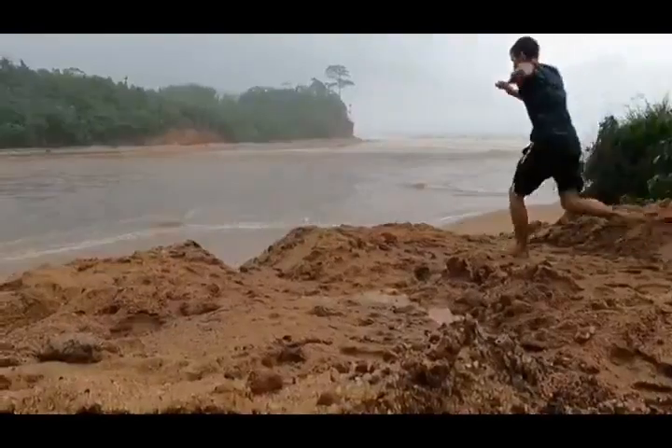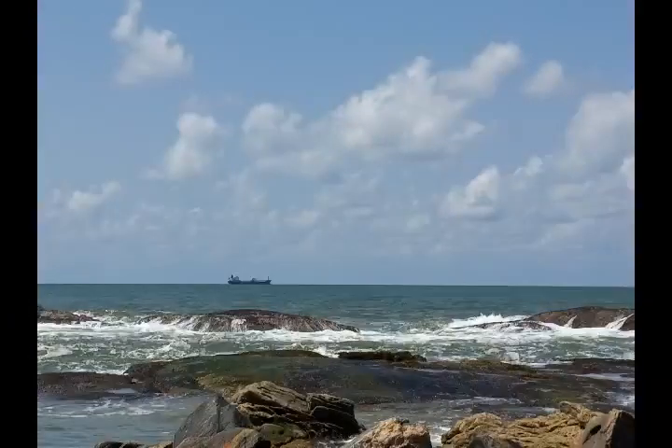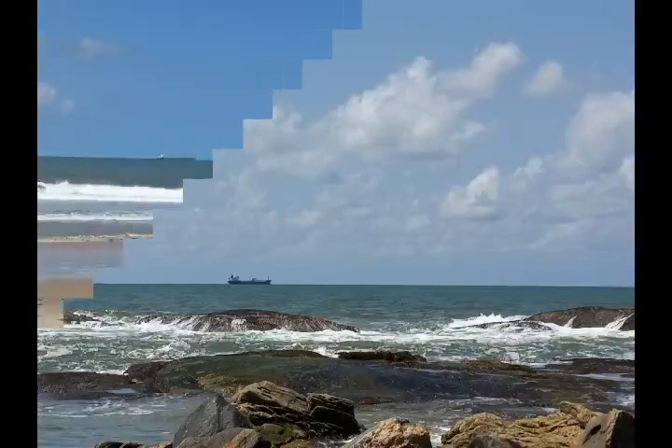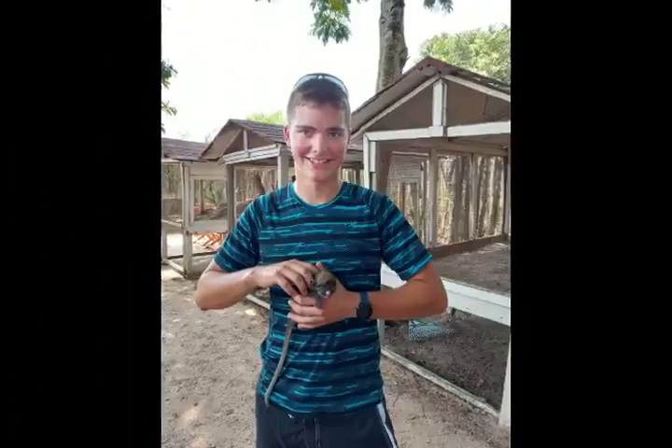We enjoyed spending time in the ocean and on the beach. The beaches are a whole lot less crowded, so that was great. I also got a hold of my first monkey.